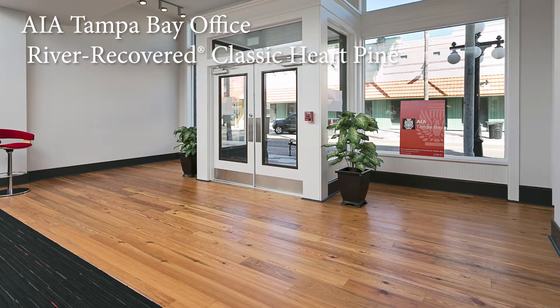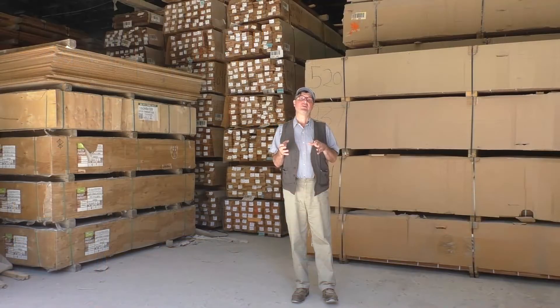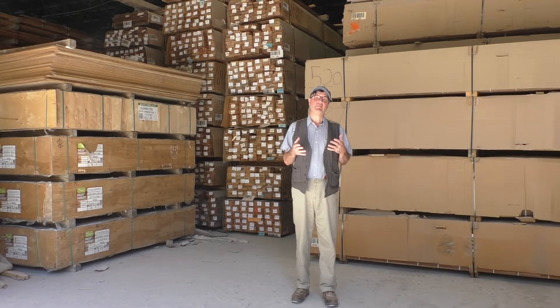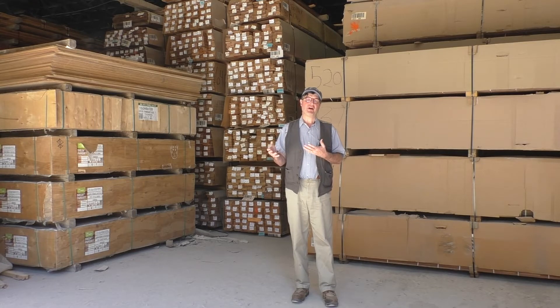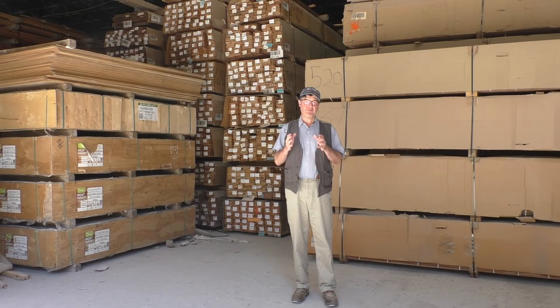Goodwin's engineered heart pine flooring is available in river recovered classic as well as building reclaimed vintage. We mill it in a five and a quarter face and a seven inch face, and we can even mill a three and a quarter inch vertical face. Whether you're in a traditional wood frame home and need solid wood flooring, or building slab on grade and need an engineered product, Goodwin can fulfill all of your antique heart pine flooring needs.